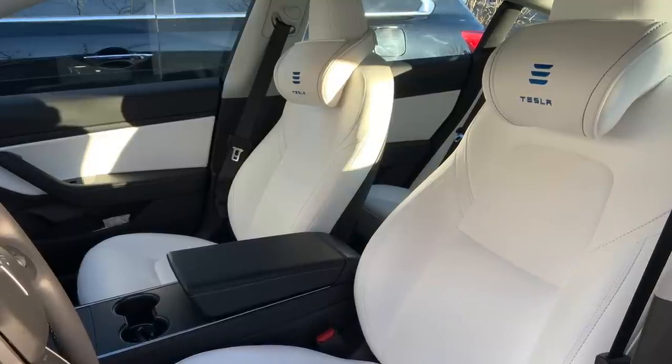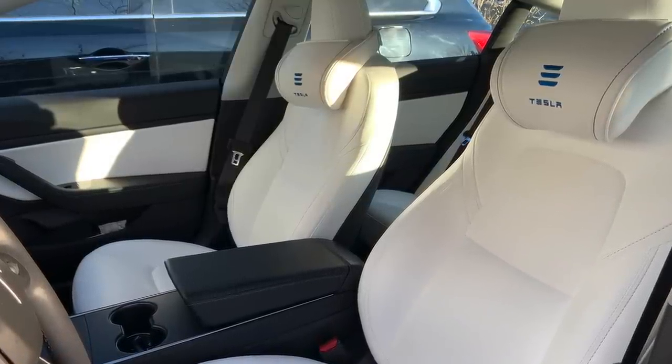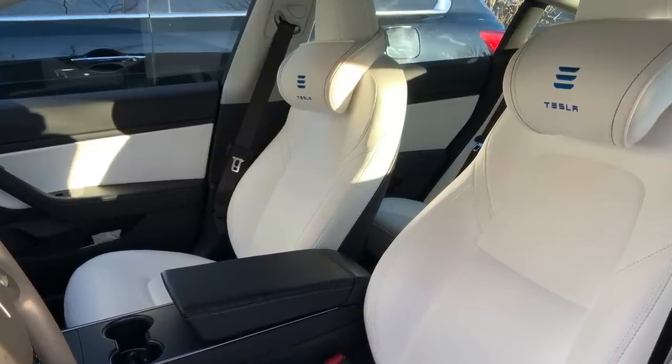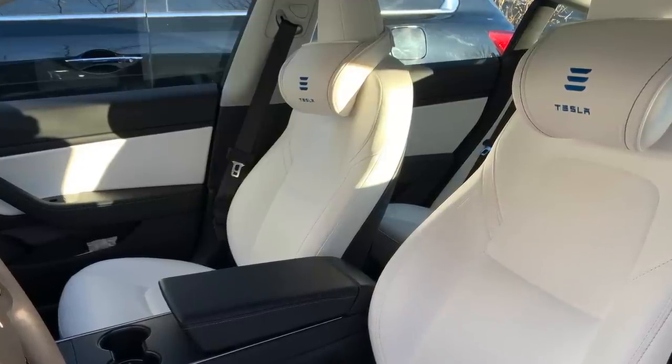Now let's get to the two seats that did have people on them — that's the front seat, specifically the driver's seat, which gets the most damage. That driver's seat has all sixteen thousand six hundred and sixty miles worth of wear on it.